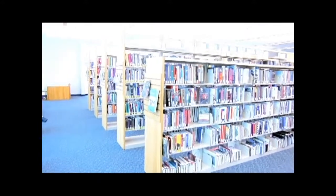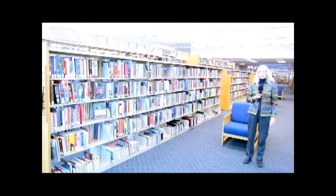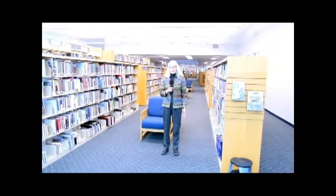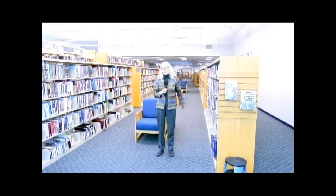This is the stack area for all of the materials for adults, and you can also see the extent of the new facility behind me going all the way to the children's area way far in the back.